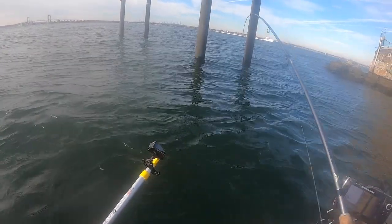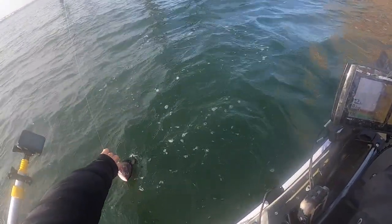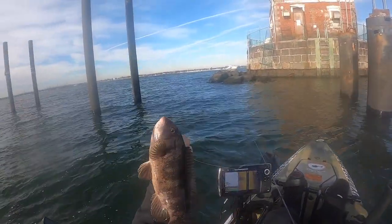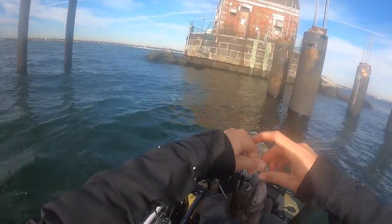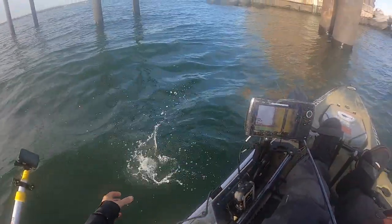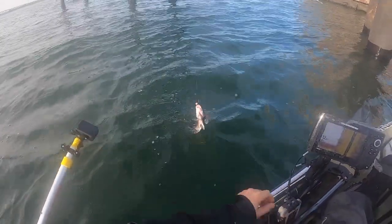There we go - got us a little blackfish. Look at this little guy. Another blackfish, getting a little bigger.